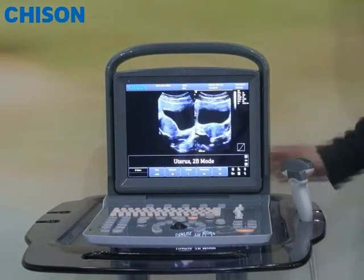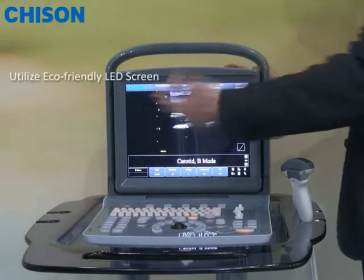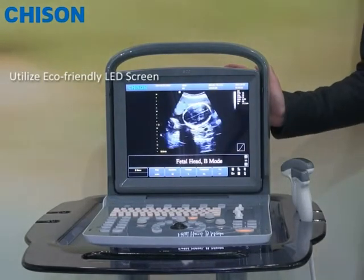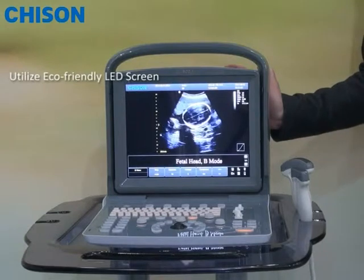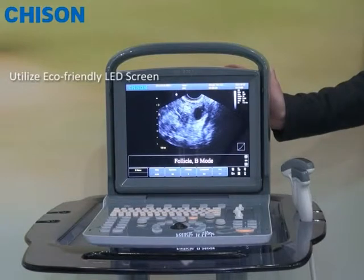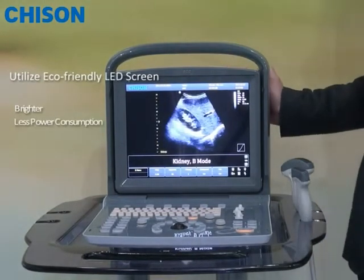In addition, we also made big efforts with the monitor. Instead of saving cost by using a low-cost LCD screen, we are probably the very first company to utilize an eco-friendly LED screen monitor in such an entry-level black and white system. The benefit of the LED screen is that it is brighter and has less power consumption.